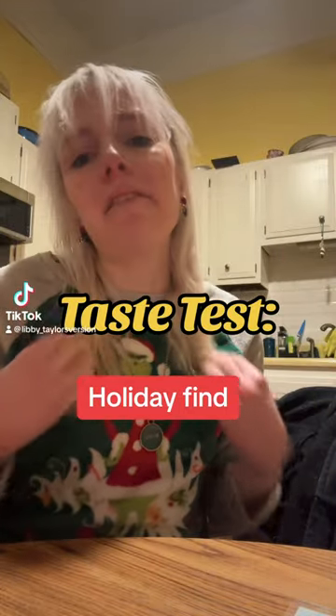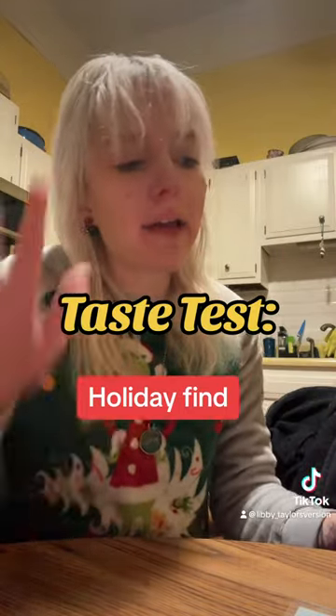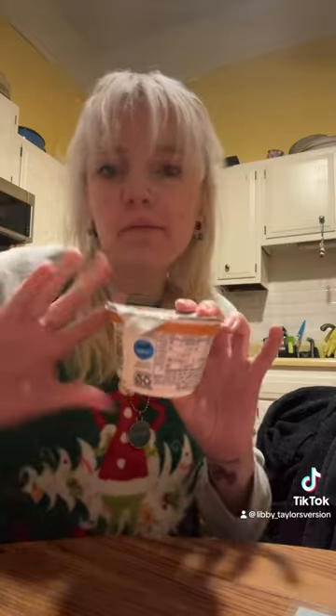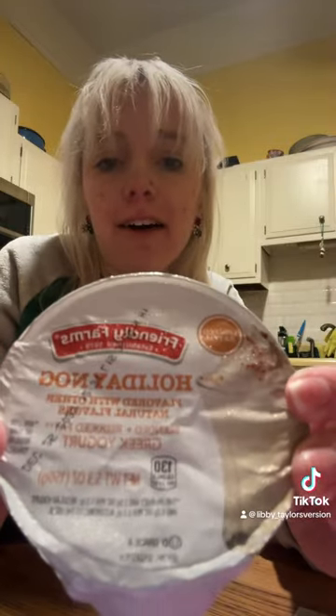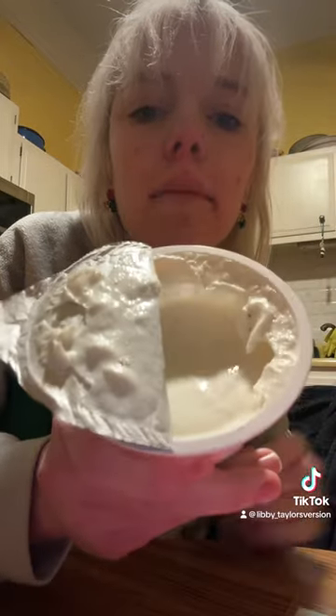Hey everyone, it's time for another taste test and we're doing Aldi's Greek yogurt — a limited edition batch holiday flavor, which is holiday eggnog. I opened it before I realized, why don't I film this? So you can see how I'm taking a bite.